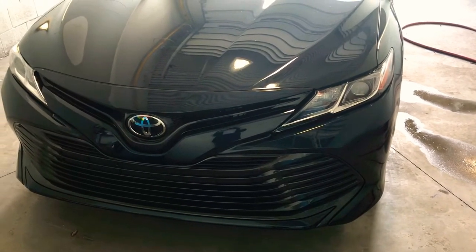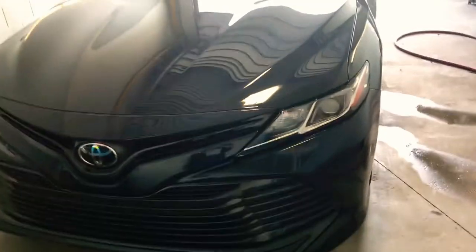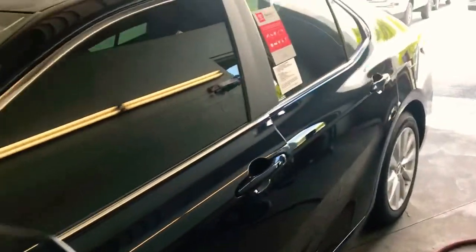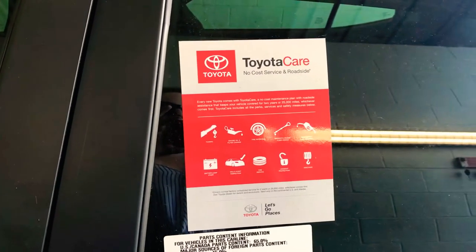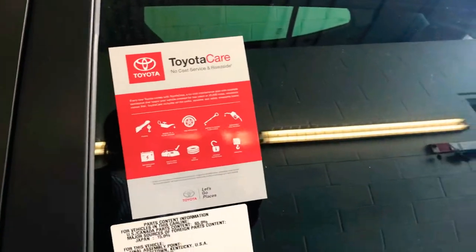Hey Glenn, it's Ashley at Massey Toyota. I just wanted to let you know some great news — your Camry is here! It's in detail right now, so excuse the mess as I show you the vehicle while they wash it up. Let's start with Toyota Care: two years, 25,000 miles, whichever comes first — oil changes, tire rotations, and so much more. We'll go over all the incredible features when you get here.